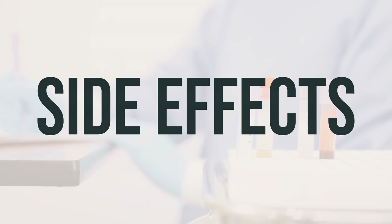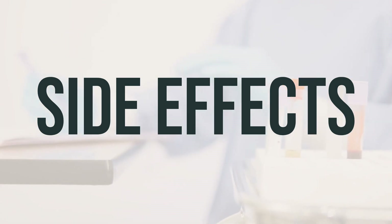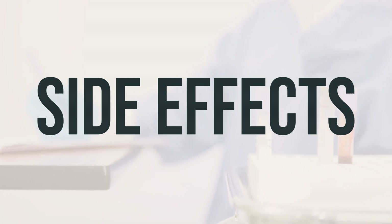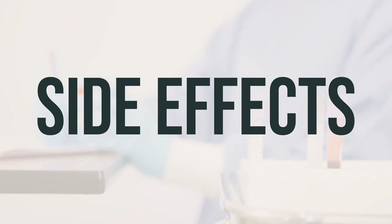Some common side effects of Mucus Relief Congest Cough include dizziness, headache, nausea, nervousness, or trouble sleeping. If any of these effects persist or worsen, it's important to contact your doctor or pharmacist. Your doctor has prescribed this medication because they have judged that the benefit to you is greater than the risk of side effects.